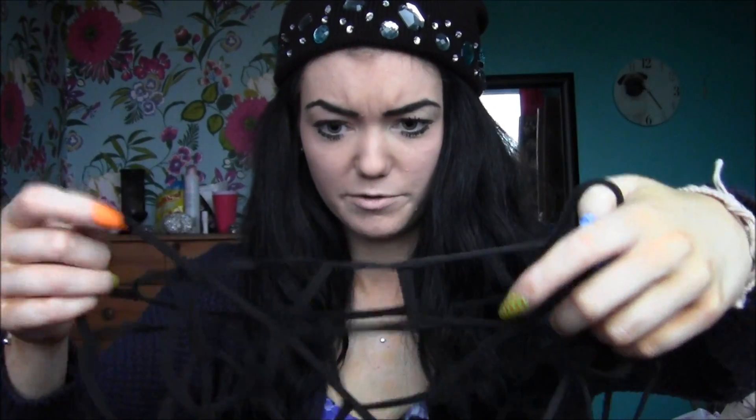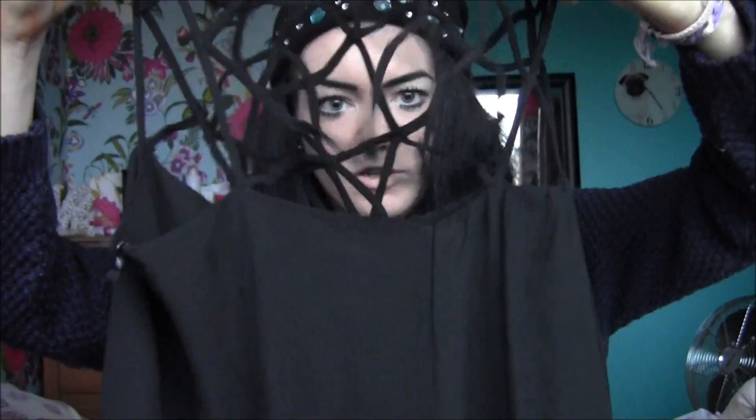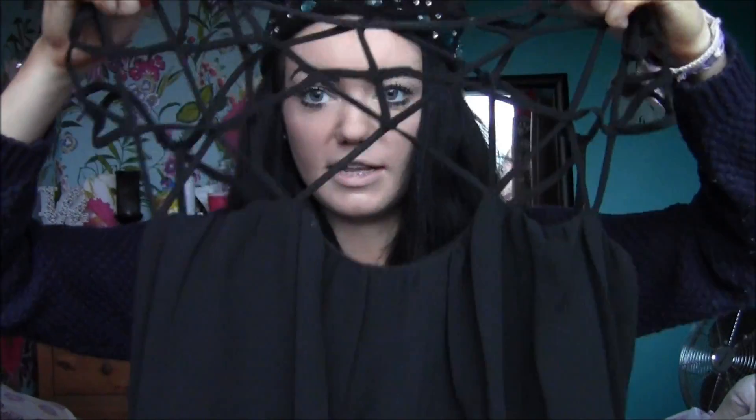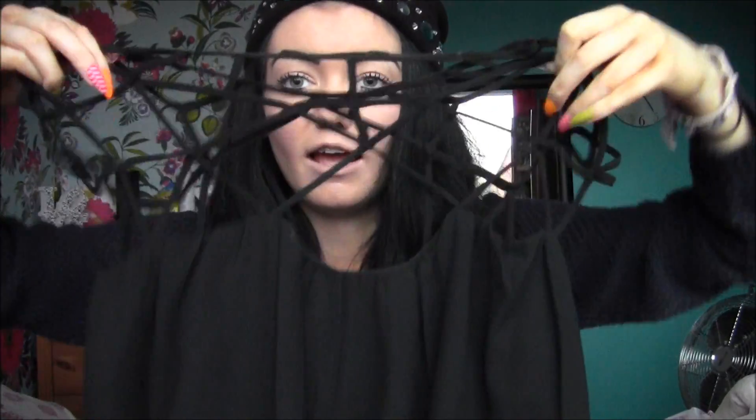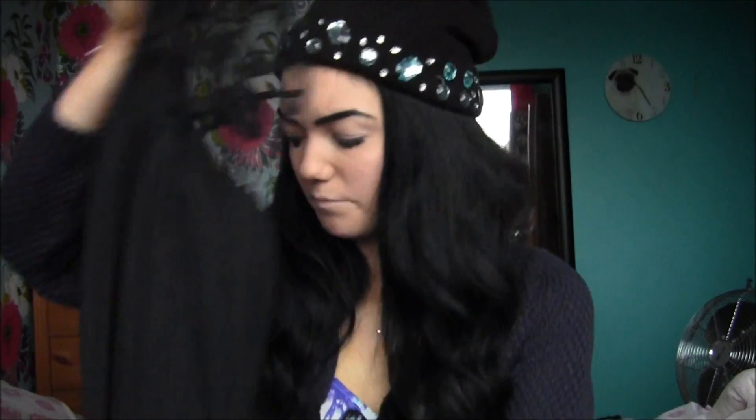The next thing I have is this dress, and again I think every single blogger seems to have this except me. This top bit is all crisscrossed material and it just sits on your chest like this, and then it's a really loose, shapeless shift-style dress. I think it's really nice detailing — you put your arms through these little holes and it's great to add something to a plain black dress.